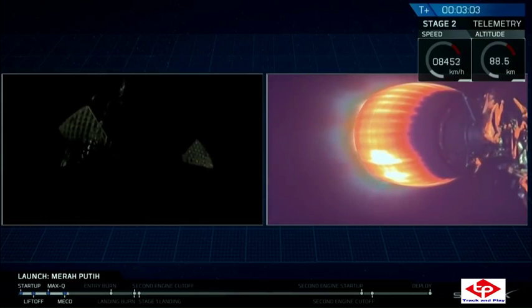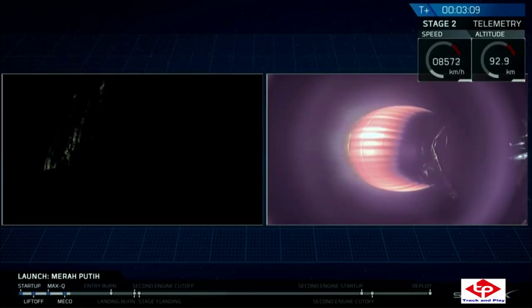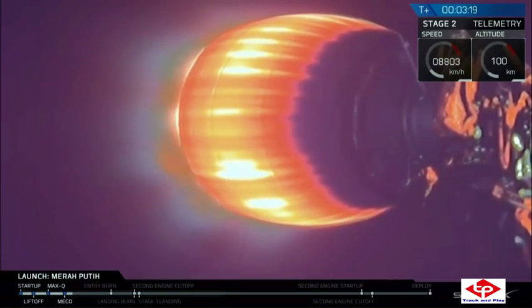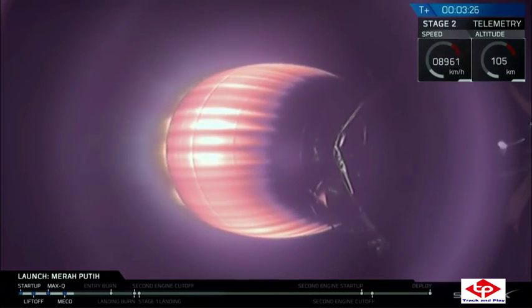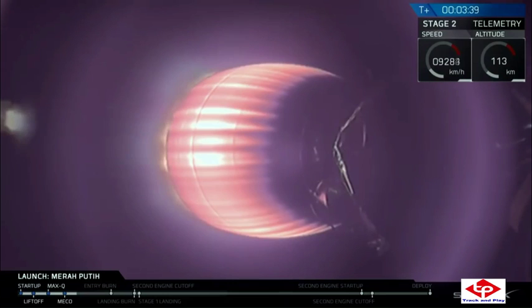Coming up in about 25 seconds, we're going to have fairing deploy, so those fairing halves are going to split away from stage two and make their way down to Earth. Stage two will continue on with the Miryam Petit satellite onto its parking orbit. We just had a successful separation of that fairing. Once we get into the vacuum of space, we don't need it anymore, so we get rid of that extra mass.